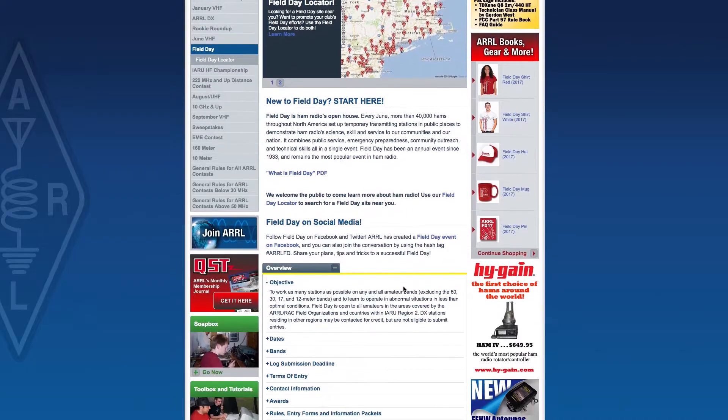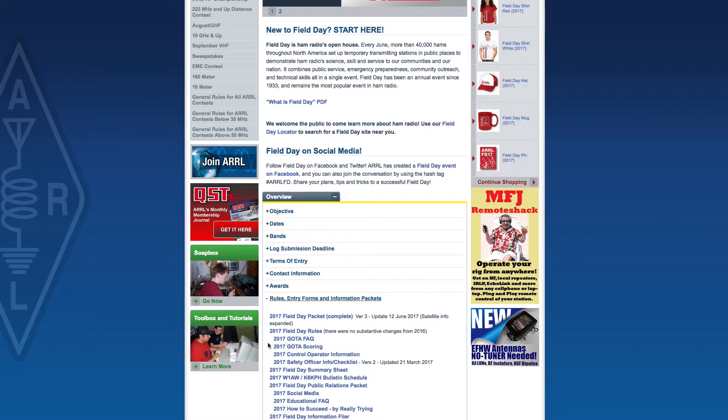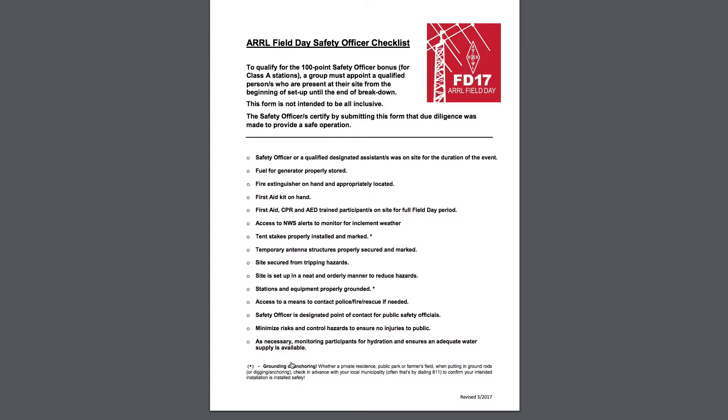The ARRL's Field Day Rules Packet has a great safety briefing sheet that we're going to follow through. If you do everything that's on the sheet and check off the list, you'll get a 100-point bonus, which is a really good deal. So let's delve into the sheet and see what we need to do to gain that 100-point bonus for ARRL Field Day.